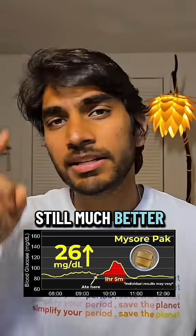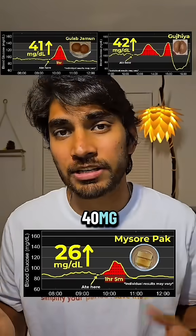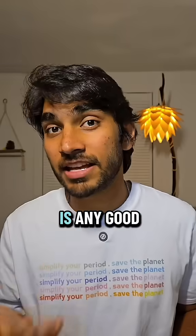Mysore Pak is still much better than Gulab Jamun or Gujia, which had given me spikes over 40 mg. Just remember that this has the most calories and fat in it. Let's find out tomorrow if the world's healthiest Mithai, as they call it, is any good.